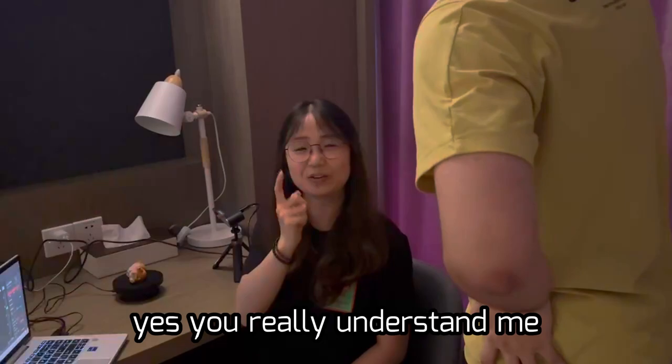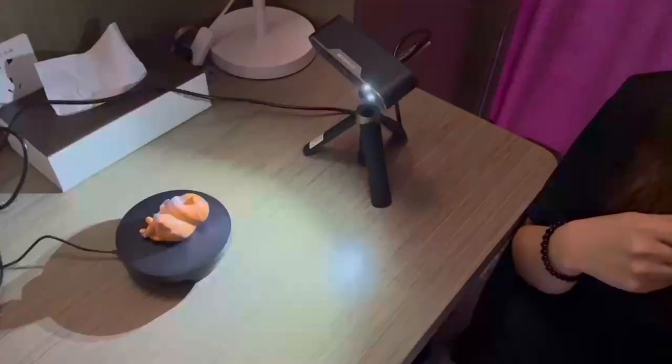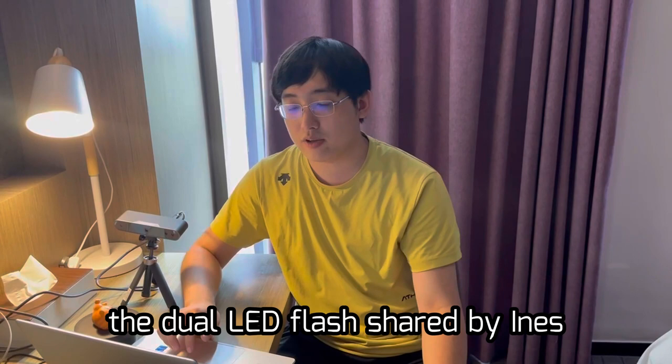It really suits you. Yes, you really understand me. A real nice person and technology lover. My show time is at night. Awesome! Of course, we can use it to scan even in the dark. The dual LED flash is a really nice feature.